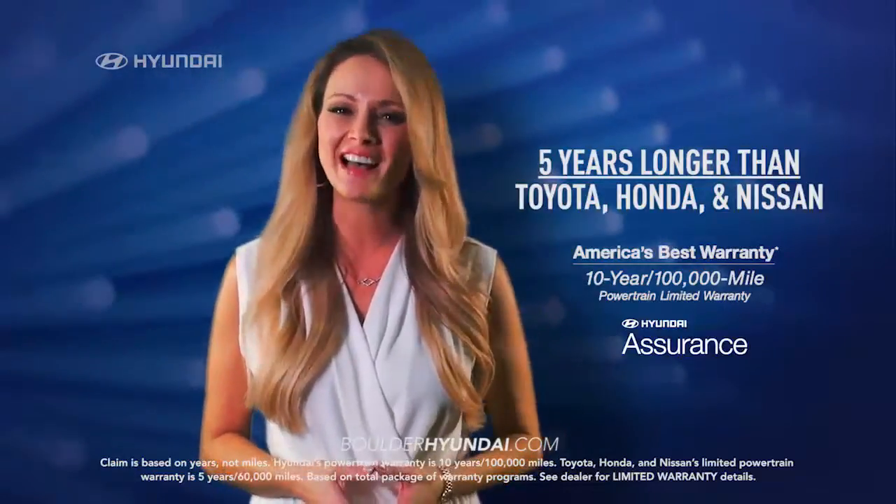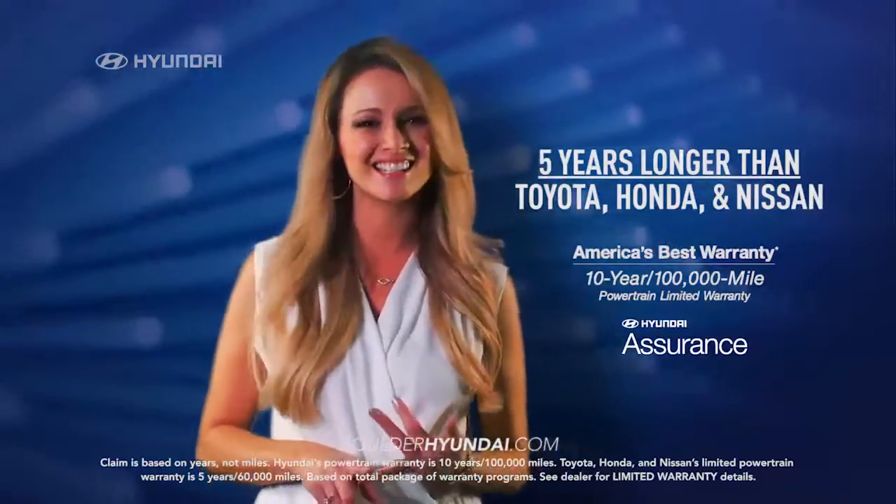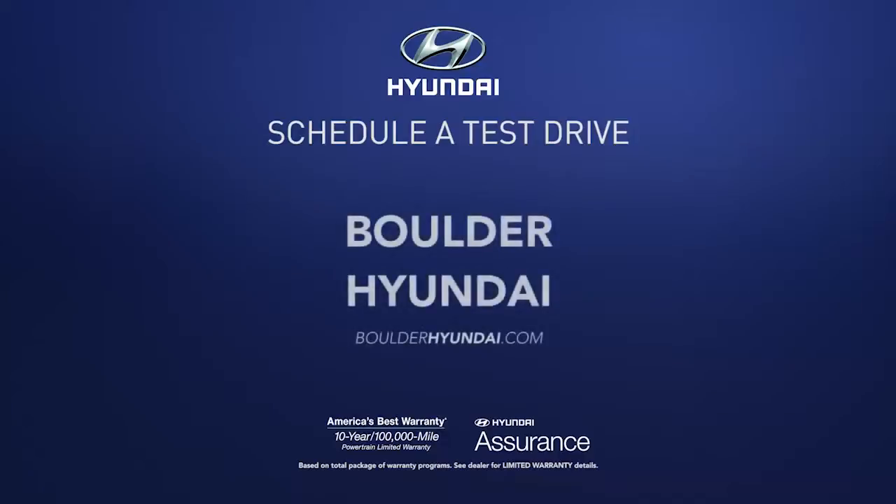Plus, Sonata's warranty is 5 years longer than Toyota, Honda, and Nissan. So schedule a test drive of your very own at Boulder Hyundai today.